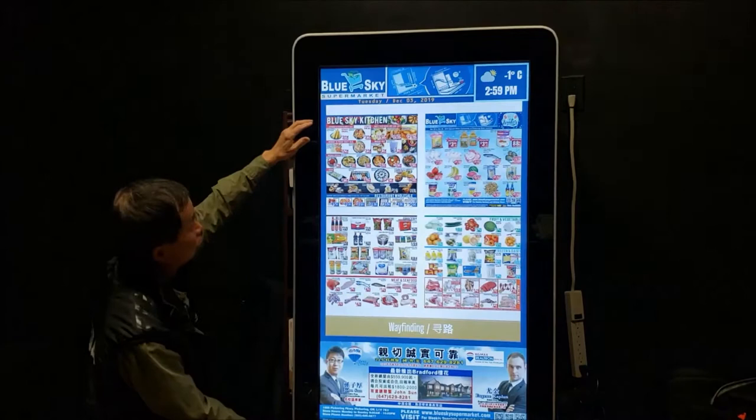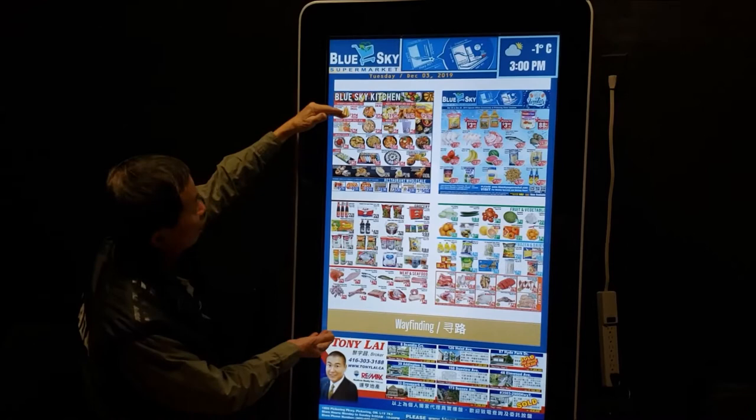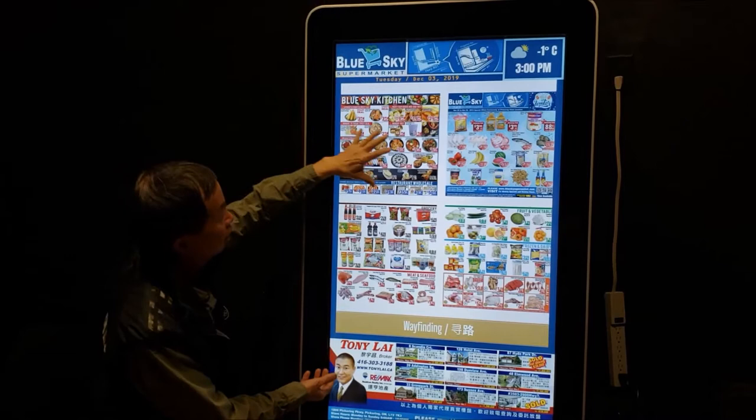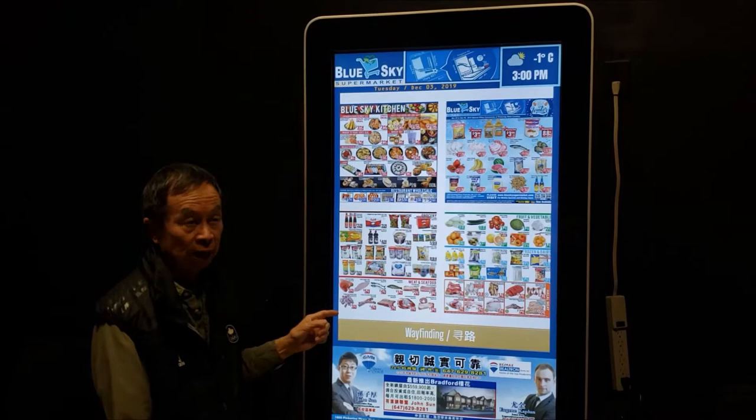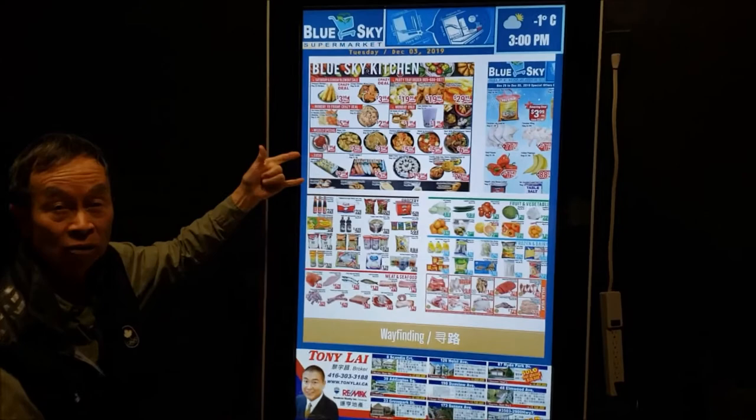As you can see, this very good resolution display is split into sections. This is actually real-time data that we got through the internet. This one is downloaded from the Blue Sky website that shows the products they sell and the specialties on a weekly basis.